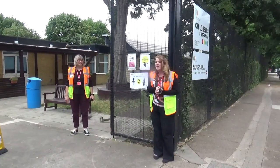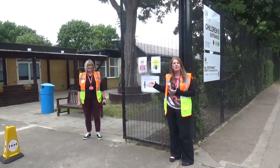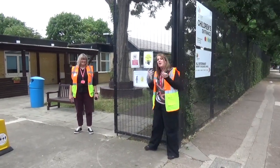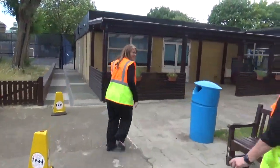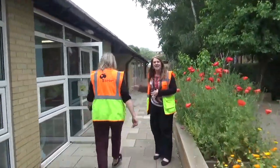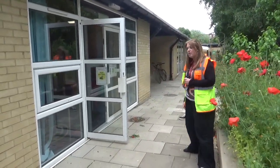If you're in year six, you will be coming through the junior gate and your parents or carers must leave you here. There will be a member of staff to meet you and they will show you where to go. Year six are going to be in the WIT classroom, so you will come through this door here.